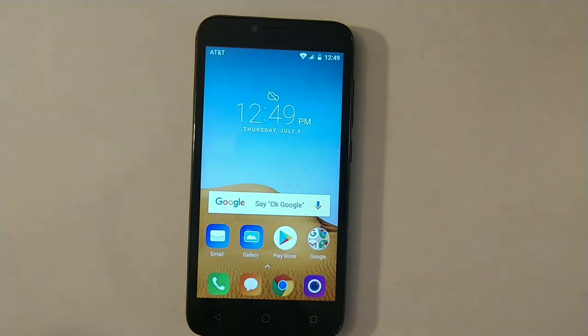Hi everyone, here's Alcatel Tetra. I bought this phone from Best Buy for like $10.99. It was on sale or something. I guess they don't sell that good anymore because it's a piece of junk. You'll find out why in a few minutes.